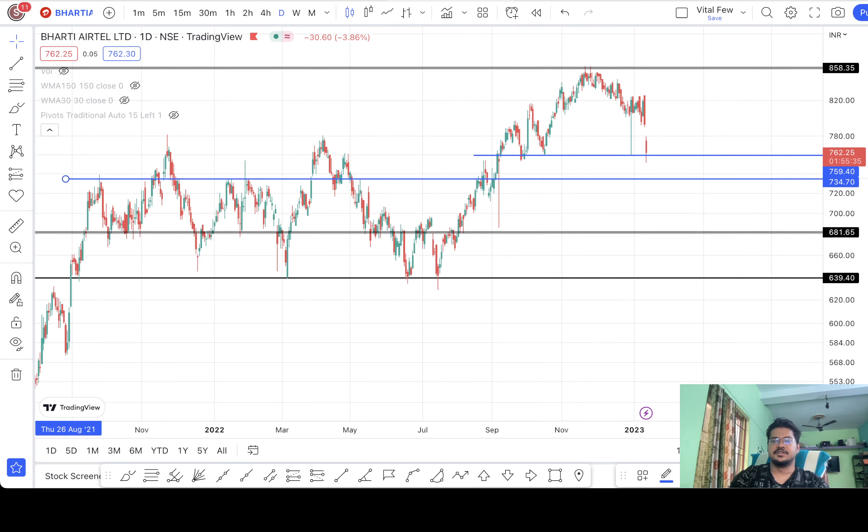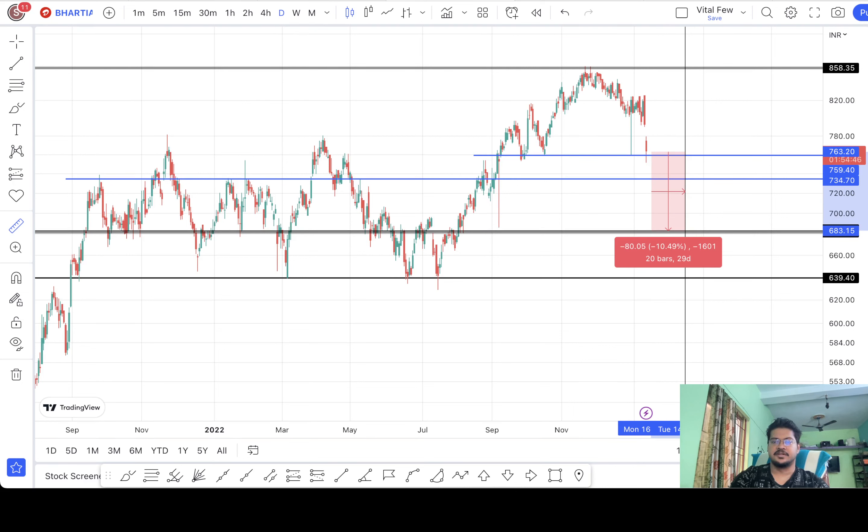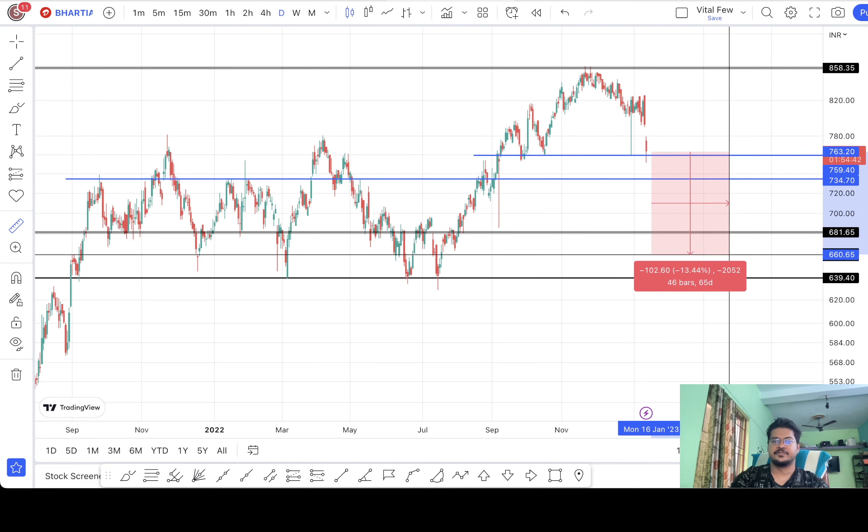These are the possible places where the stock could take support on its way down. If you want to invest in Bharti at all, keep these levels in mind. It is better to invest when it is hitting 681 or 640. Do not jump in now because it is weak and could definitely go down further — the market is also weak. If you enter at 681 you get a discount of almost 10% from the current price, and if you enter at 640 it will be almost 16% — which is a good deal.